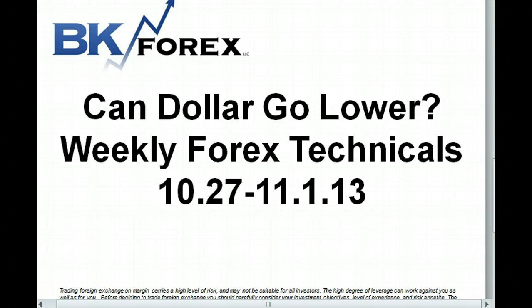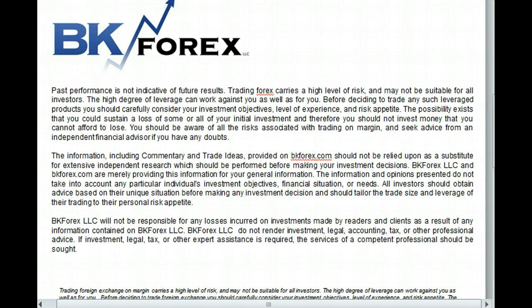Can the dollar go lower? As always, trading forex on margin carries a high level of risk and is not suitable for all investors. Please read this statement very carefully to understand all the risks of trading on margin and seek advice from an independent financial advisor if you have any doubts.